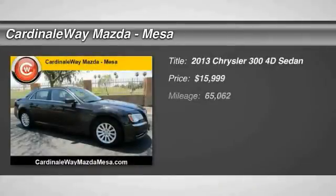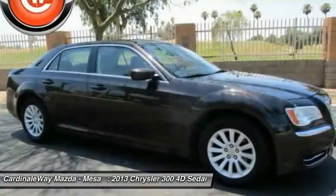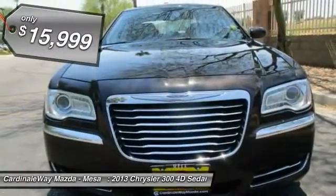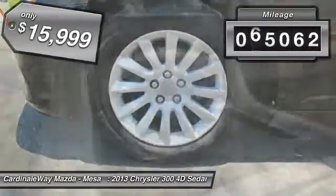The 2013 Chrysler 300 combines sport and luxury in one unique and powerful package. If you're looking for elegance and performance, the 300 delivers and is priced below $20,000. This vehicle has less than 70,000 miles.